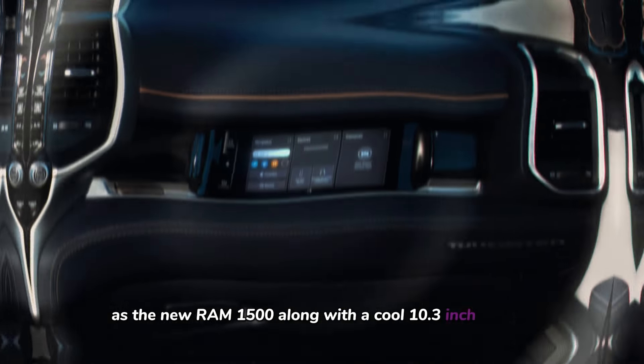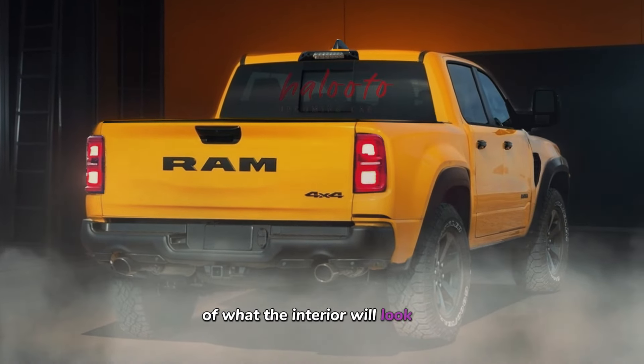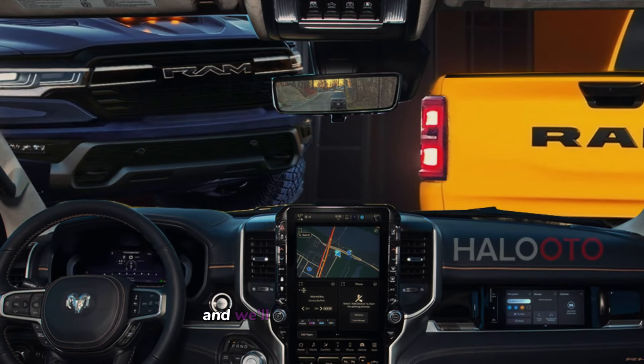Along with a cool 10.3-inch display for passengers to use. To give you a glimpse of what the interior will look like, we prepared renderings — please take a look. Don't forget to hit that subscribe button, and we'll catch up with you next week.